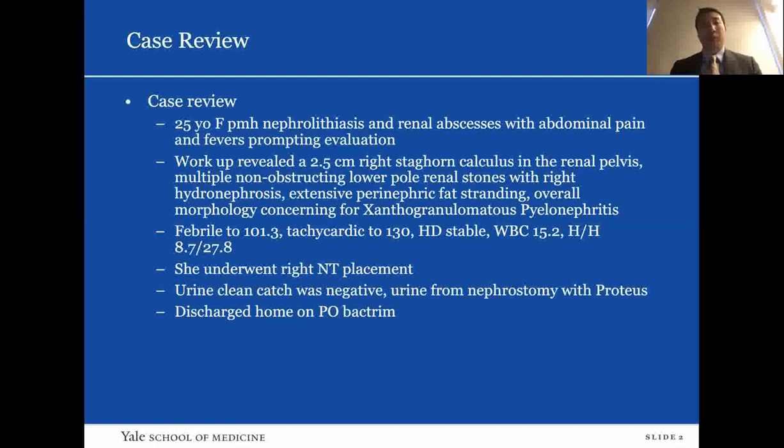She had a fever to 101.3, was tachycardic to 130, otherwise hemodynamically stable. White count was 15.2 and H&H was 8.7 and 27.8. She underwent right nephrostomy tube placement. Her initial voided urine sample was negative, but urine from the nephrostomy grew Proteus. She was discharged home on oral Bactrim.